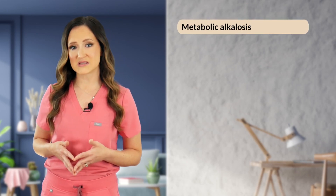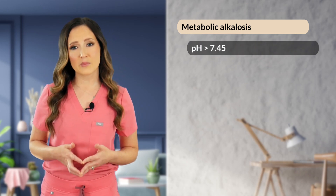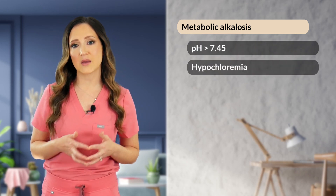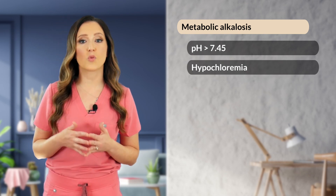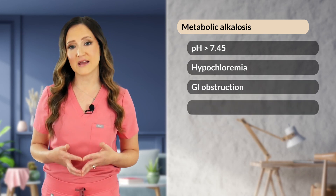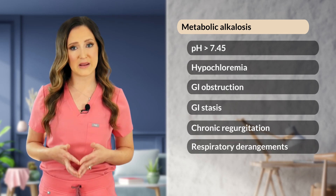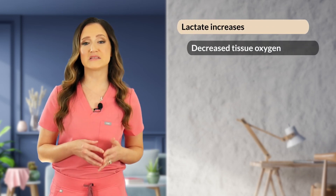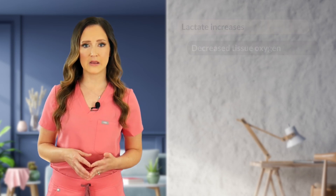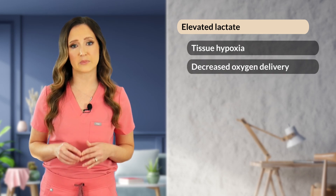For metabolic alkalosis, we think of a pH of greater than 7.45. It's most commonly seen in critically ill patients with hypochloremia from gastrointestinal loss associated with severe vomiting, such as what you would see with a gastrointestinal obstruction, GI stasis, or chronic regurgitation. We can also see it in patients with respiratory derangements. Next, we'll talk about lactate, which is a byproduct of carbohydrate metabolism in the body, and becomes elevated when there is decreased tissue oxygen delivery. Elevated lactate is a sensitive marker of tissue hypoxia or decreased tissue oxygen delivery in the body.